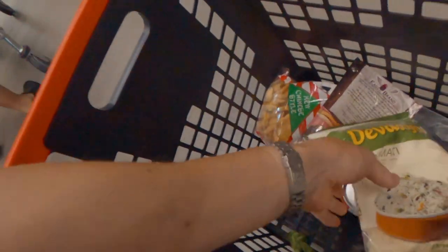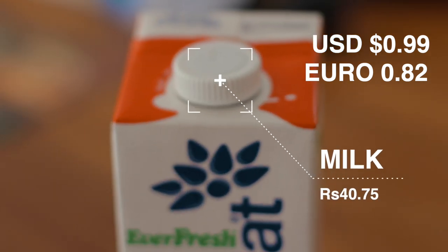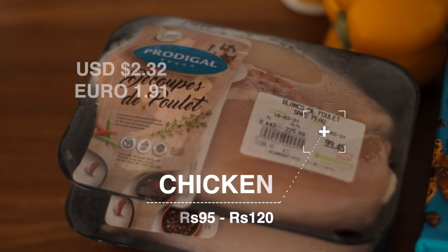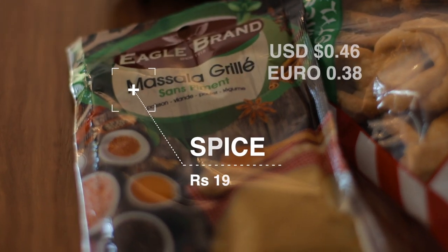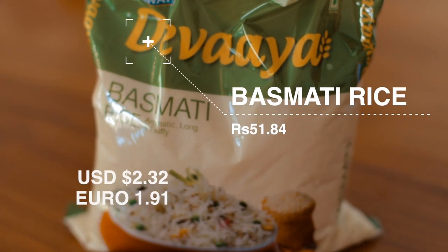So what did it cost me? Milk came to 40 rupees and 75 cents. It's difficult to find fresh milk here, so we usually buy this UHT long-life milk. The chicken ranged from 95 rupees to 120 rupees. I bought some spice which was 19 rupees. Basmati rice was 51 rupees and 84 cents.